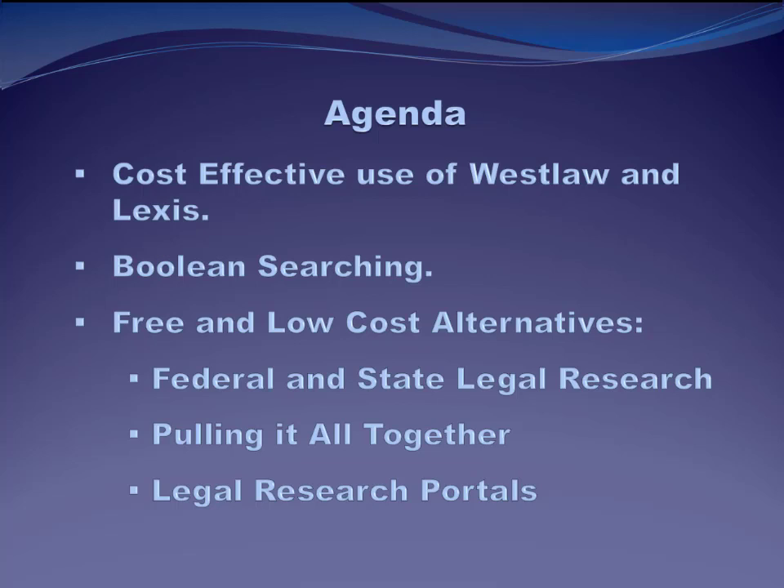So this is our agenda for today. For the video lecture, we'll talk about some techniques for using Westlaw and Lexis more efficiently. We'll also spend some time talking about terms and connector searching, or Boolean searching, because if you're able to master this kind of searching, you'll always retrieve fewer results, but those results will be more highly relevant than if you used a natural language search. Natural language is just like throwing whatever terms you can think of into a search bar like we would do on Google. And finally, we'll spend a little bit of time looking at Fastcase.